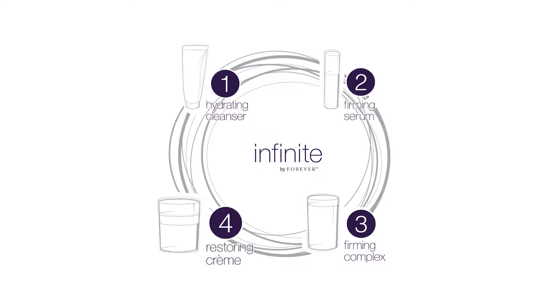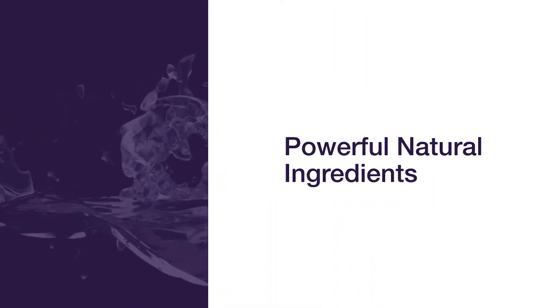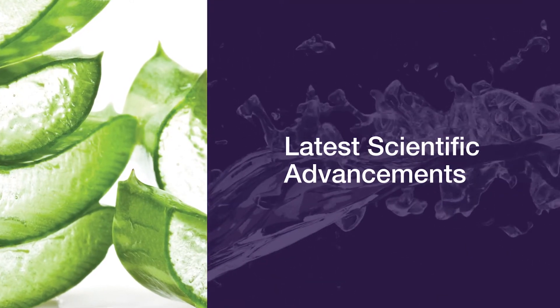This easy-to-follow system combines the most powerful natural ingredients that elevate aloe and the latest scientific advancements to help you look and feel your best.